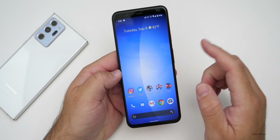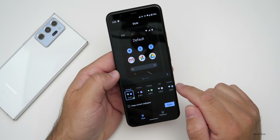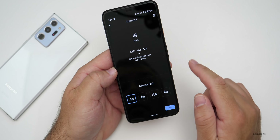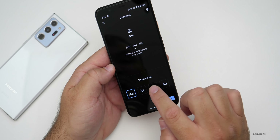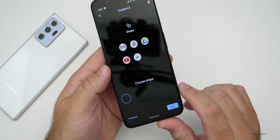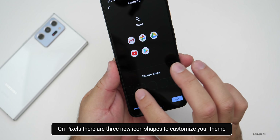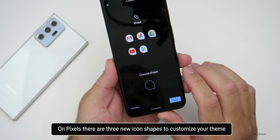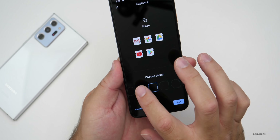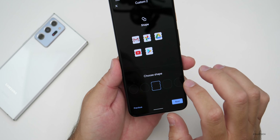On Pixel devices they've made a slight change to styles and wallpapers. You can change a style, customize the font, choose an icon color, and now there are three new icon shapes. You have Pebble, Ticket, and Octagon as new options — just a slight change if you want to customize things.